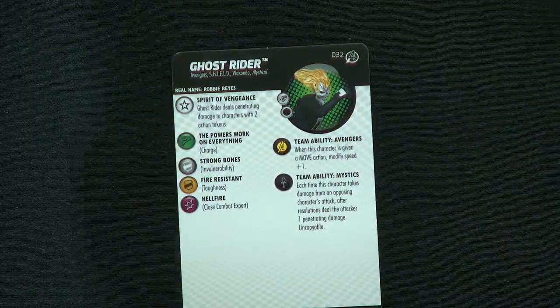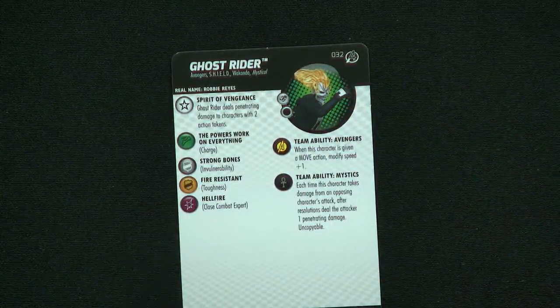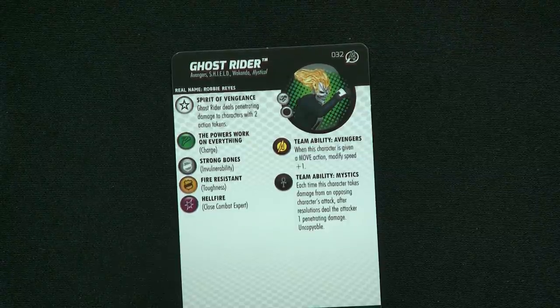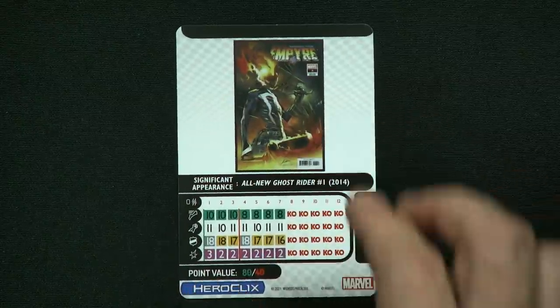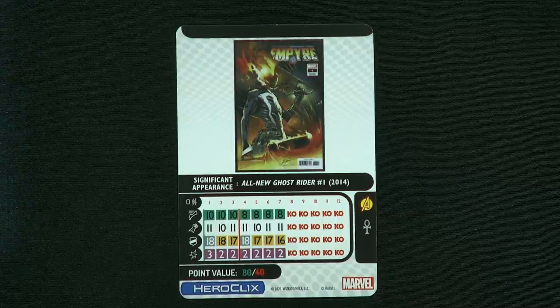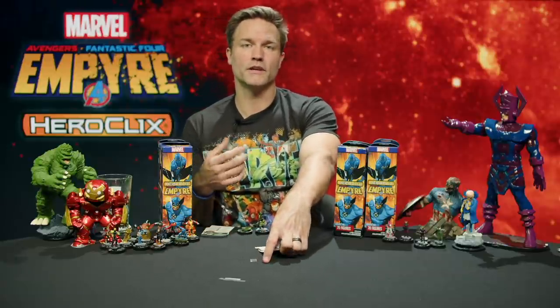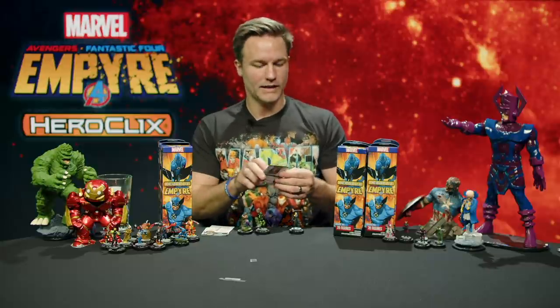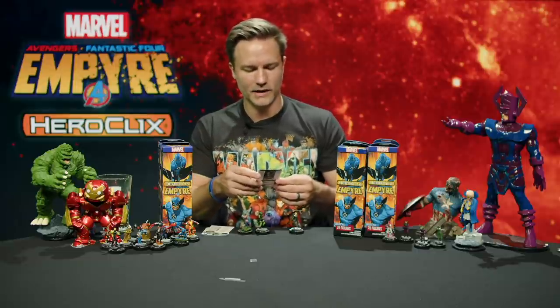Ghost Rider card: keywords are Avengers, Shield, Wakanda, and Mystical. He has a trait called Spirit of Vengeance — Ghost Rider deals penetrating damage to characters with two action tokens. He has Avengers and Mystics team abilities. On the back: seven clicks long, 80 or 40 points. His best friend from this set would be Kitty Pryde Agent of Shield, because she adds tokens to anybody she phases through. He does penetrating damage if they've got two action tokens — she can start adding tokens, he can start doing penetrating damage.